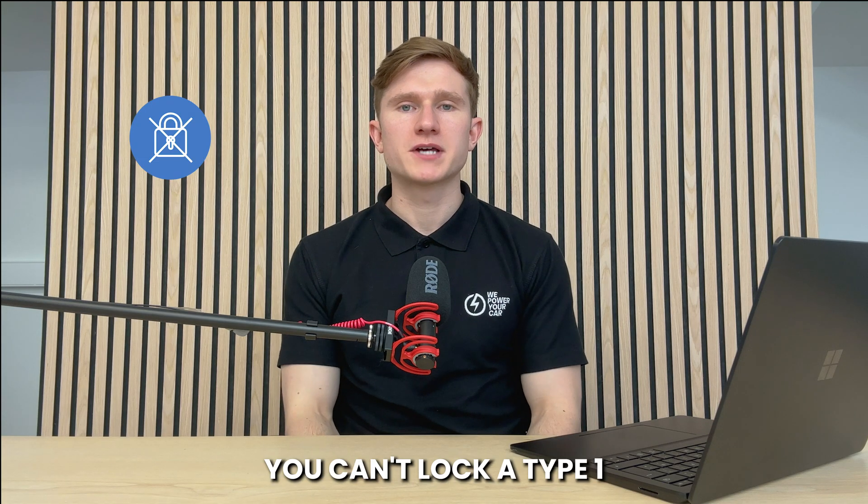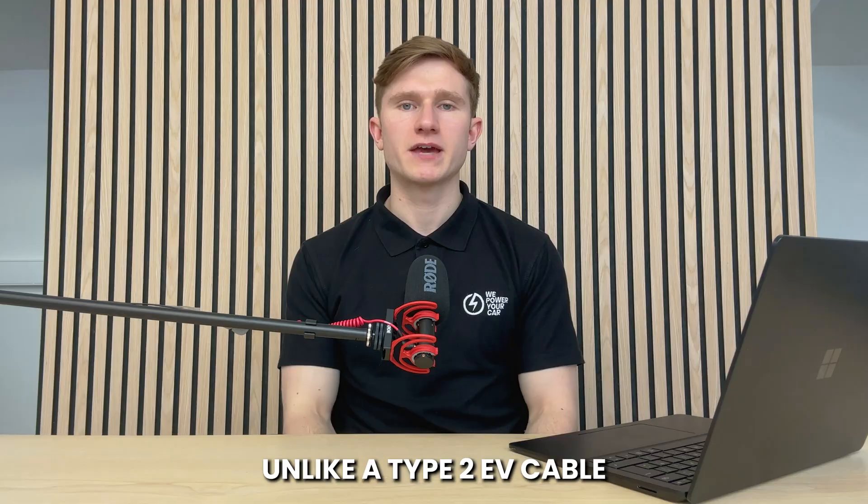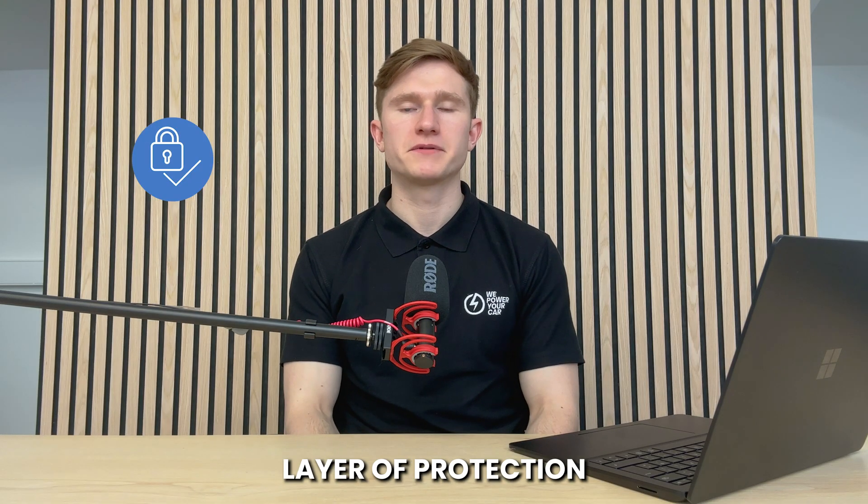Because of its design, you can't lock a Type 1 EV charging cable into place, unlike a Type 2 EV cable that has locking pins offering an extra layer of protection.